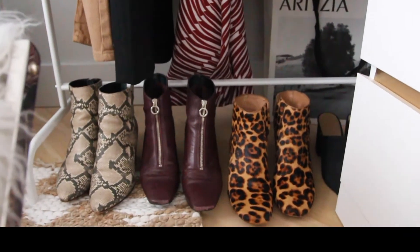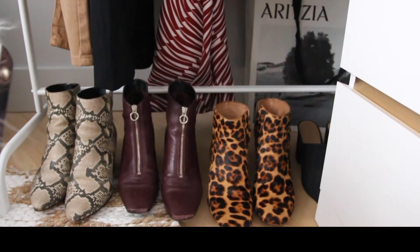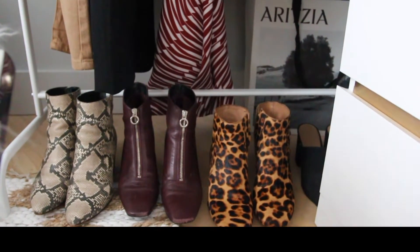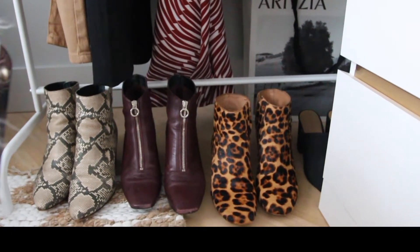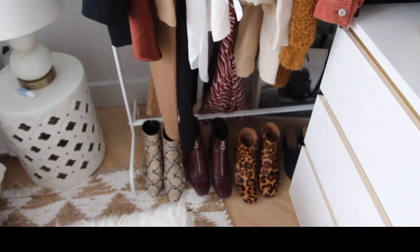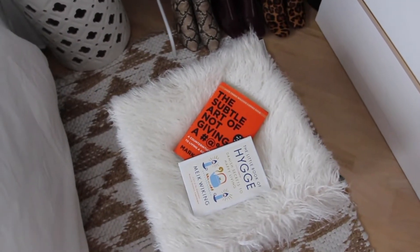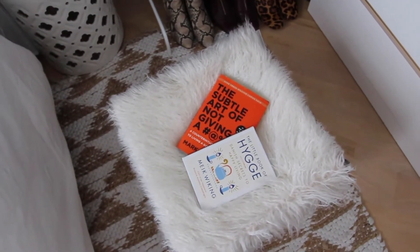Moving down I have some shoes I've been wearing a lot — lots of prints. I have these snakeskin booties from Dolce Vita, a maroon/burgundy pair from Zara, and a cheetah/leopard print pair from Madewell. And if you look down, I have this little furry end table with two books that I'm currently reading.